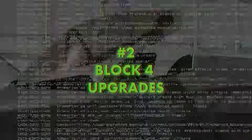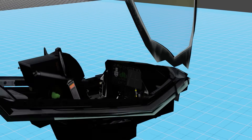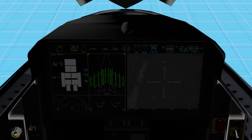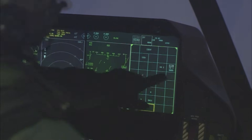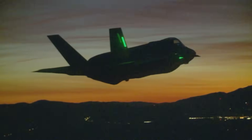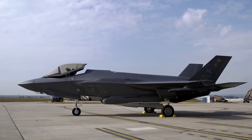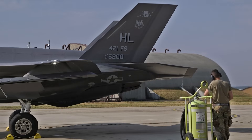Reason number two: Block 4 upgrades. Along with the APG-85 radar and the adaptive cycle engines, the F-35 will be receiving numerous upgrades and enhancements collectively known as Block 4. These include upgrading the F-35's core processor, panoramic cockpit display systems, and memory. These computer upgrades will form the IT backbone to allow the F-35 to be continuously upgraded in the future as new developments become available. Block 4 is said to encompass some 75 upgrades to keep the Lightning on the cutting edge of fifth generation capability.